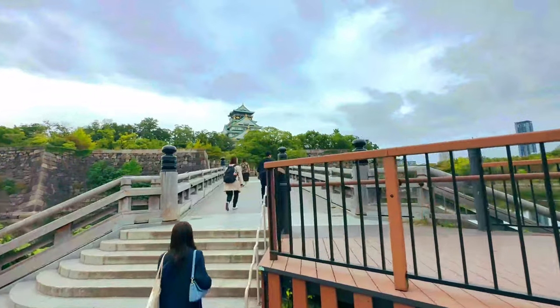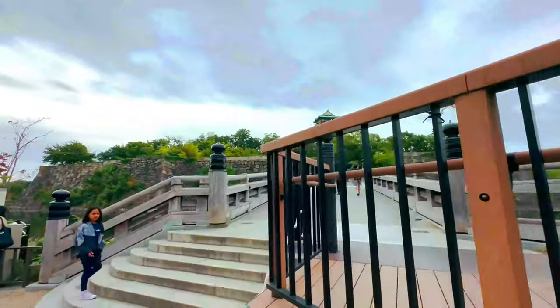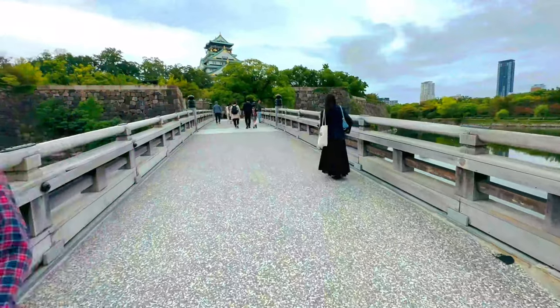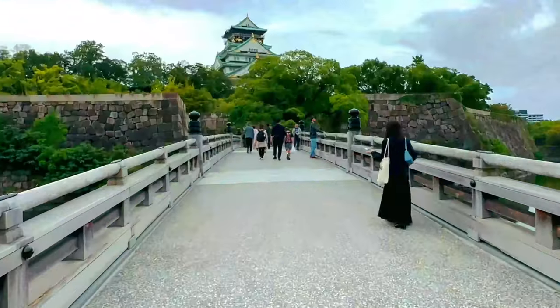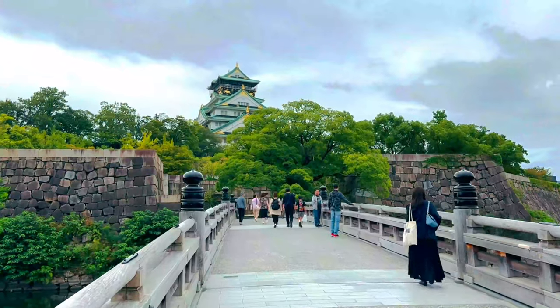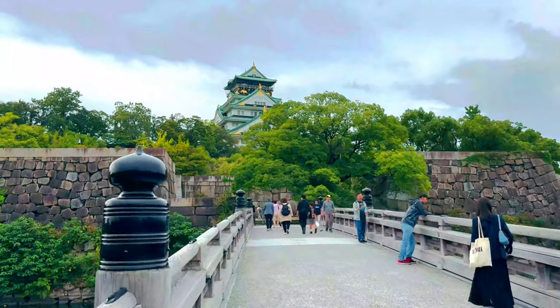Hi everyone, welcome back to our channel. Today we're setting off on a journey to explore the mesmerizing Osaka Castle, one of Japan's most famous landmarks, standing as a testament to the country's rich history and cultural heritage. Located in the Chuoku district of Osaka, this grand structure is more than just a castle — it's a symbol of Japan's feudal past and a popular destination for both history enthusiasts and tourists.